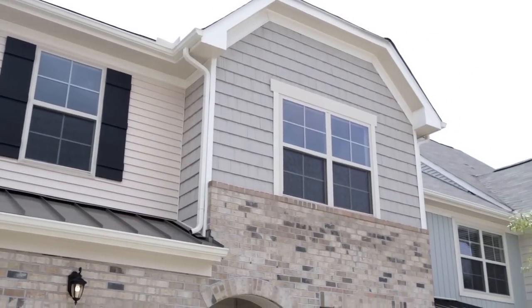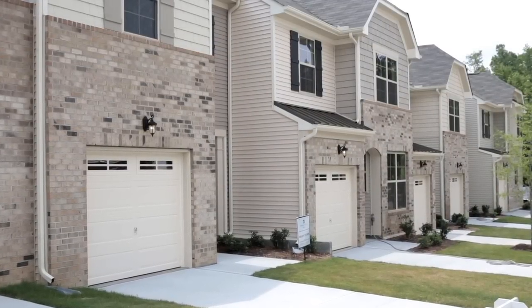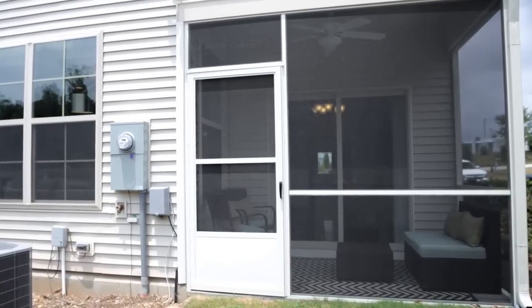At Weatherfield, we put a lot of thought into the exterior of our townhomes. We've made sure that there are varied rooflines and that the townhomes are staggered a little bit, and that helps prevent that typical cookie-cutter look that you see in many other townhome communities. Another thing we're really excited about is every townhome has a covered patio, and we offer the option to screen that patio in if you'd like.